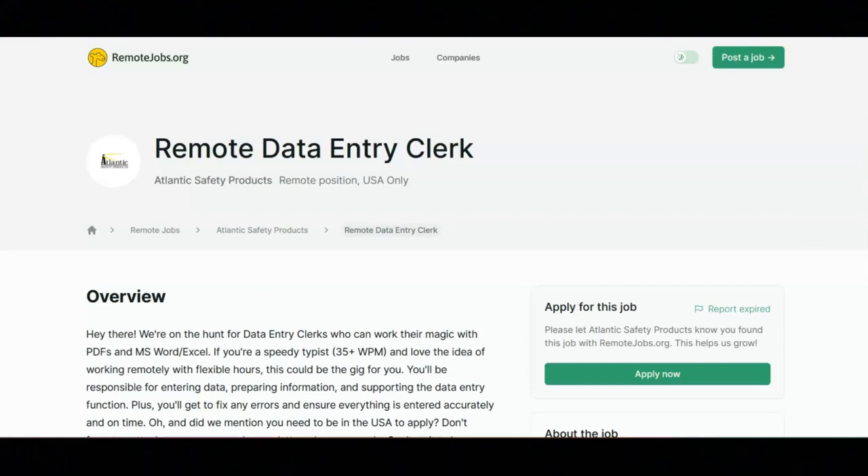If you can type over 35 WPM and are open to working in a remote setting with flexible hours, and you can fulfill the responsibilities I just shared, then this company would like for you to apply for this position as soon as possible.